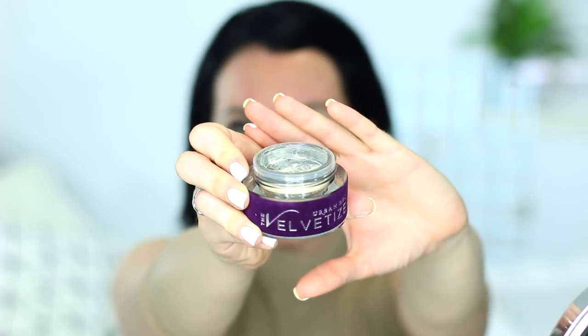I picked a super glowy foundation to see how the Velvetizer works as a mixing medium — just when you think brands have done everything, Urban Decay comes in with a cool concept. A few drops of white lightened it quickly. The Velvetizer has a really wild consistency — it literally feels like velvet on your fingers. I put about a dime-size amount in and you can feel the consistency of the foundation changing.